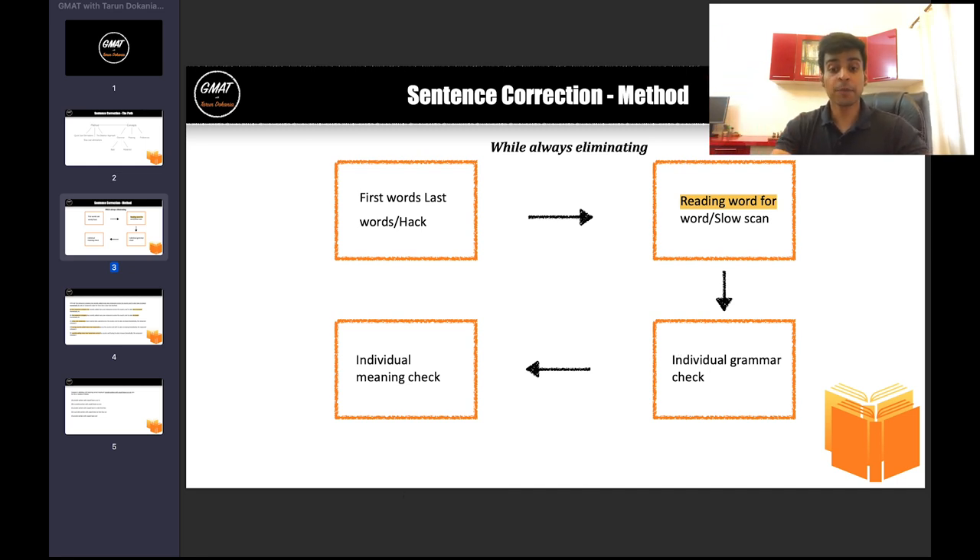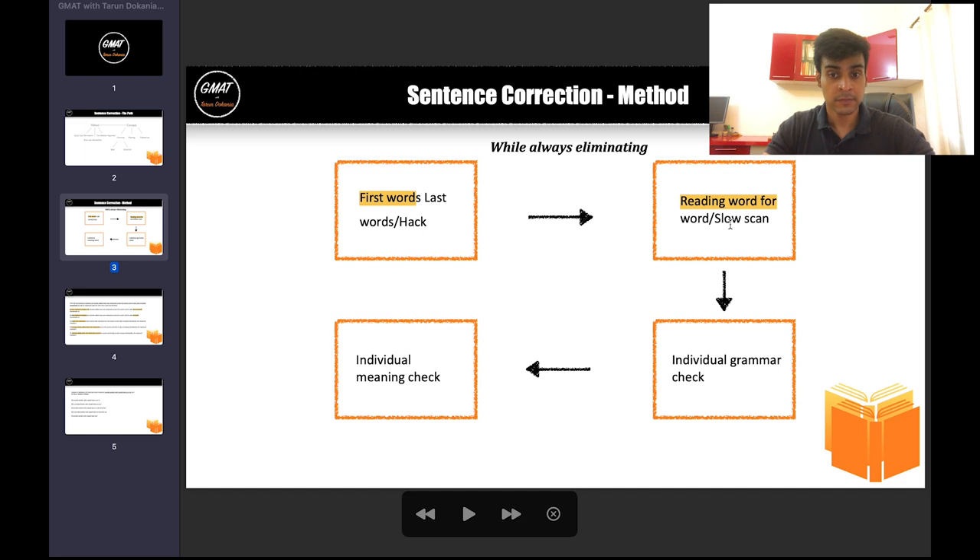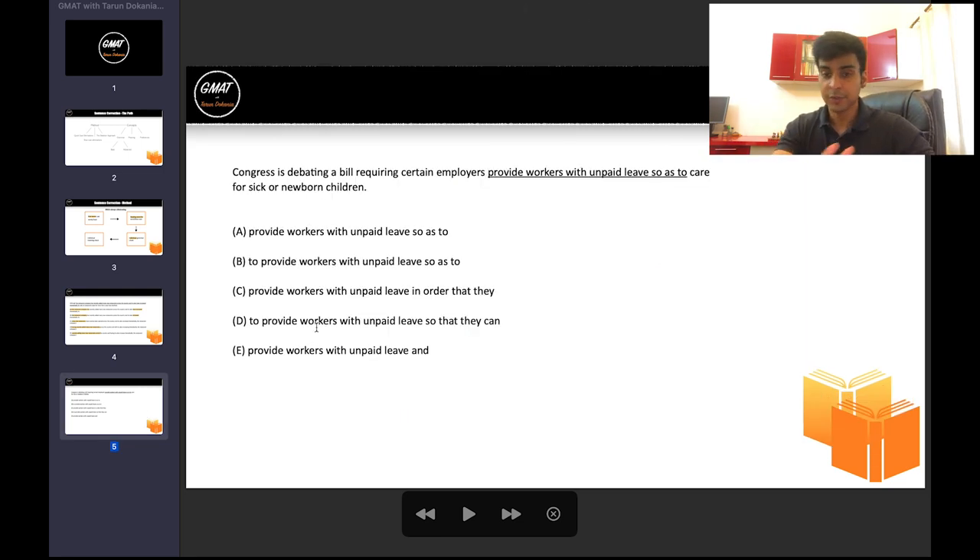Finally, if an option survives all three steps, we do a meaning check. There has to be something wrong with four options — that's why the fifth becomes right. If it's not grammar in any form — checked through the three steps — then we check meaning. That's also the toughest part of sentence correction, so you don't want to get bogged down with it yet. The time will come. And those are the four steps — you'll need nothing beyond that.